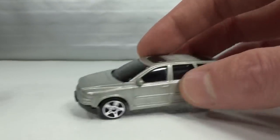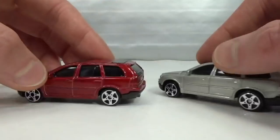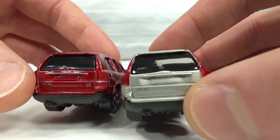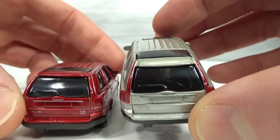Also got a red version with the same traits as the silver one. Oh yeah, and it has the Volvo badge too — I didn't notice that on the silver one because it's kind of hard to see. There you go, now you can see it.